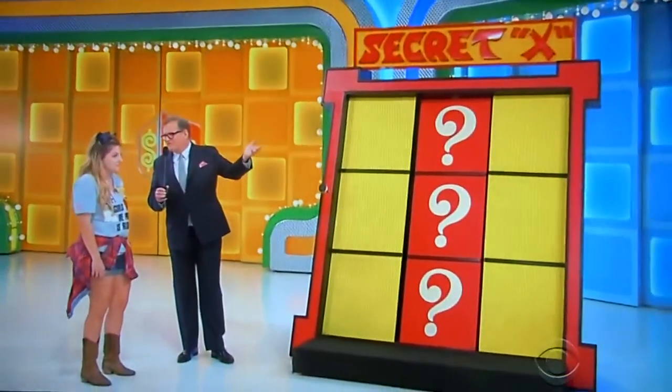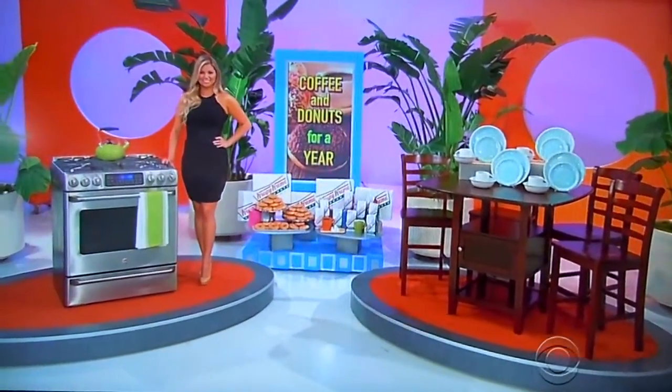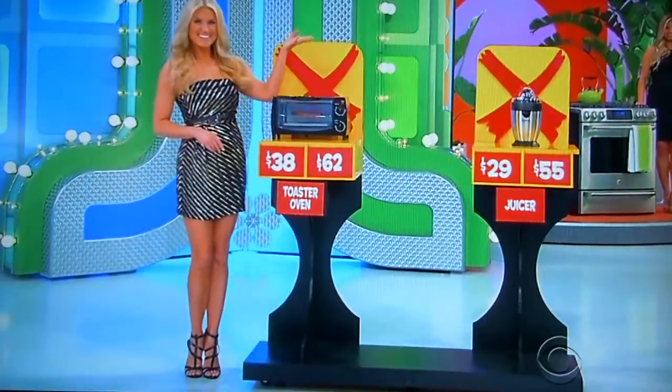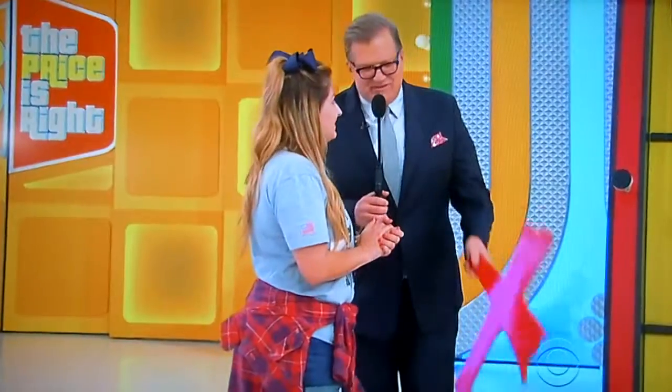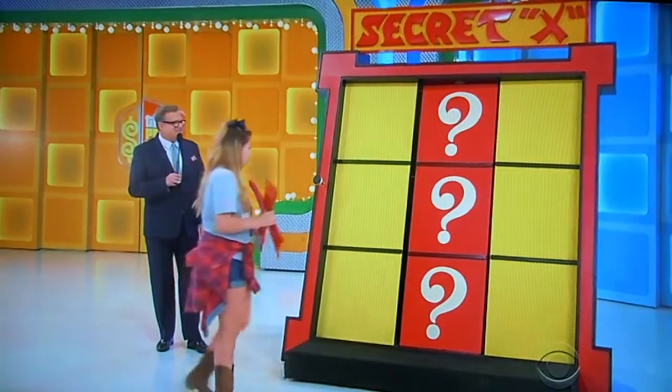Thank you, Amber. All you've got to do to win this game — we already showed you the prize, so you don't have to worry about that. All you have to do is play a little tic-tac-toe and know the price of those two small things over there by Rachel: the toaster oven and the juicer. We have a hidden X in this game. This game is called Secret X — it's your job to figure out where the X is hidden. Now put this free X I'm giving you on any yellow spot and start winning our little game of tic-tac-toe.